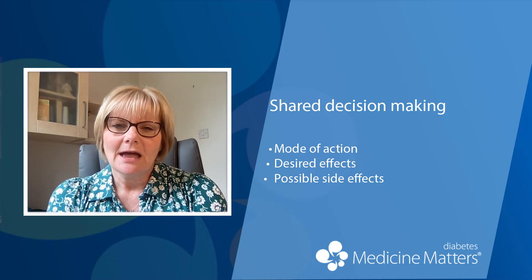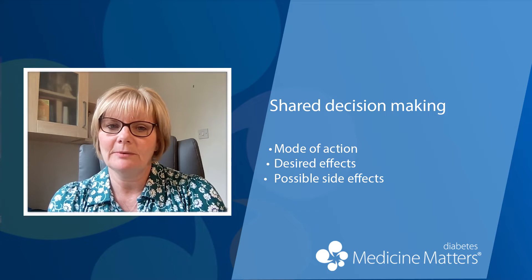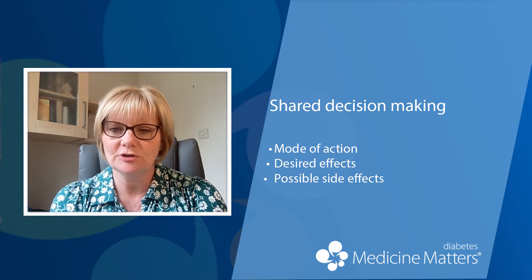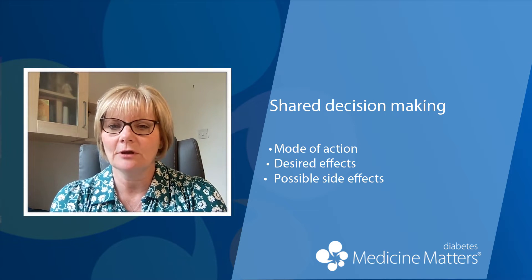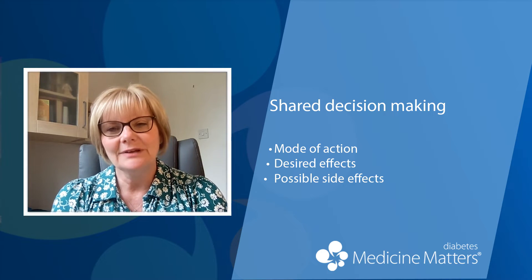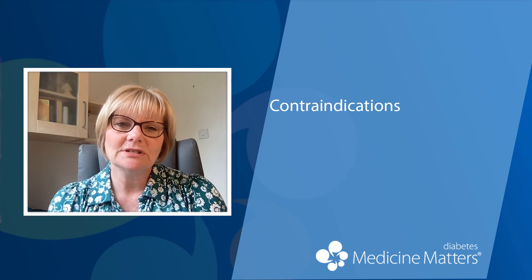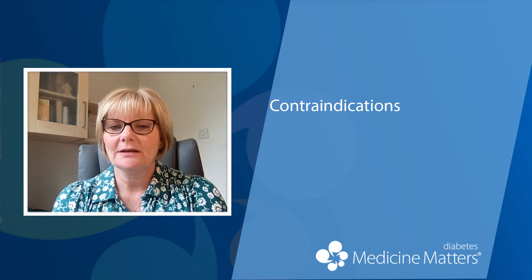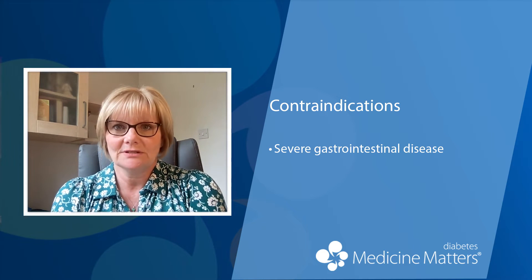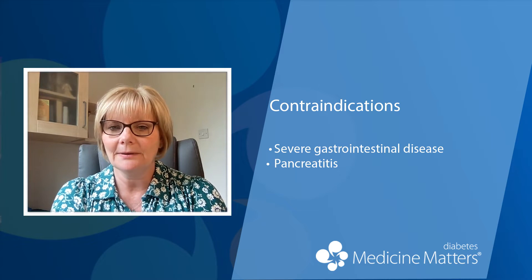In my clinical experience I have come across a small minority of people who have discontinued therapy because they or their family members were concerned about them having a reduced appetite and having lost weight — they hadn't understood the mode of action and the reasons for choosing GLP-1 receptor agonist therapy. This thorough discussion also serves to identify any contraindications to starting therapy, such as any severe gastrointestinal disease, pancreatitis, or any planned pregnancy.